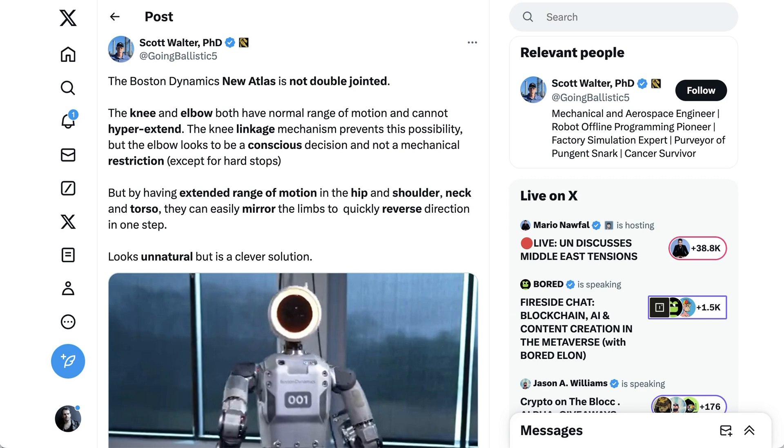Scott Walter at Going Ballistic 5 explained a little more about what we're seeing in this video. He writes: 'The Boston Dynamics new Atlas is not double-jointed. The knee and elbow both have normal range of motion and cannot hyperextend. The knee linkage mechanism prevents this possibility, but the elbow looks to be a conscious design and not a mechanical restriction. But by having extended range of motion in the hip and shoulder, neck and torso, they can easily mirror the limbs to quickly reverse direction in one step. Looks unnatural, but is a clever solution.'